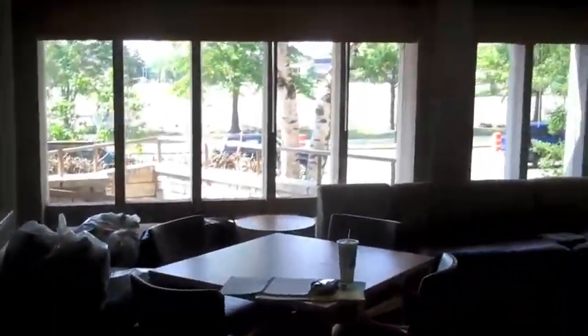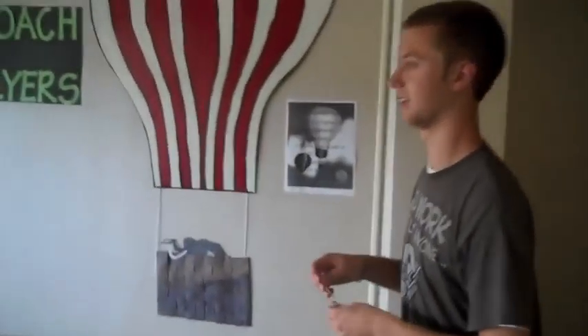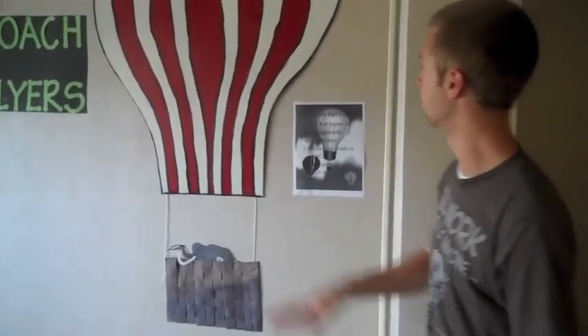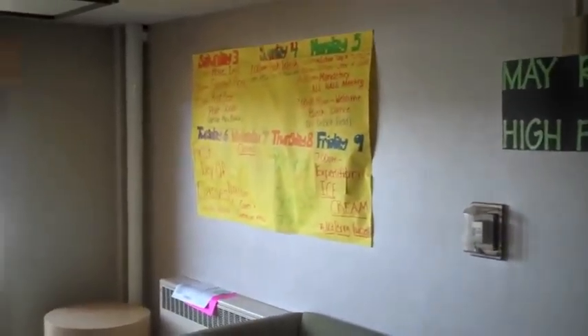This is our lobby. It's a little dirty right now, but that's all right. Here we have May Roach High Flyers. If you get above a B on any test, quiz, or anything, and you feel really proud about it and want to tell the ARCs, they'll be happy to make some sort of little trinket for you and post it up on this hot air balloon — you'll be recognized for it. And this is just where we kind of like to hang out sometimes.